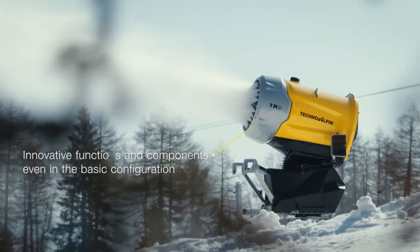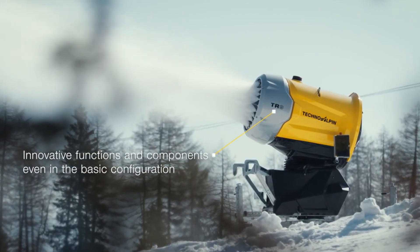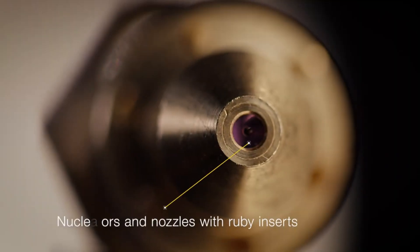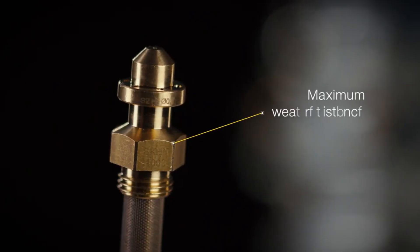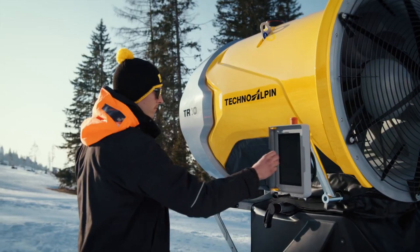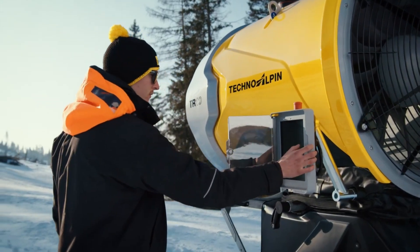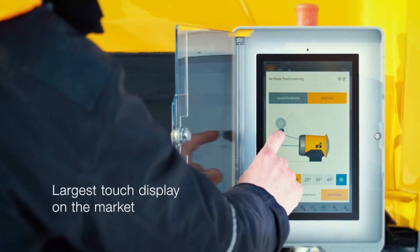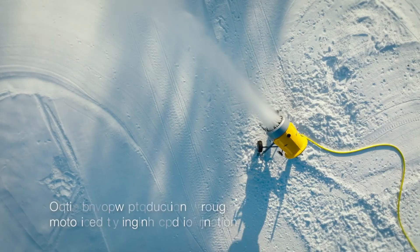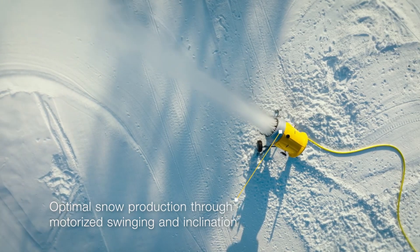The TR10 exemplifies the highest level of innovation and perfection. It is a snow machine that utilizes resources in the most efficient manner possible while still providing exceptional usability. It features a large touch display that makes operations simple through the utilization of its effective mechanical design and automatic positioning.